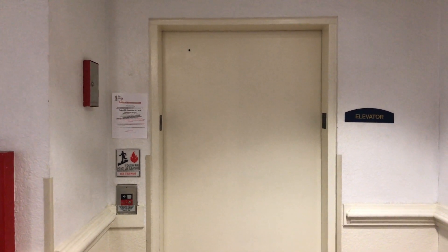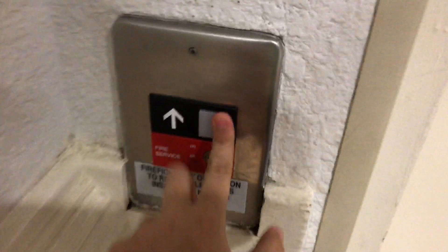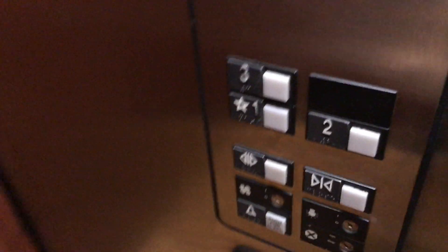This is the elevator at the In-Town Suite Extended Stay on the northwest side of Indy. It's an Otis Series 1. It's already here. Door closed button works — we like that.